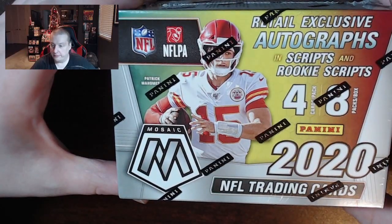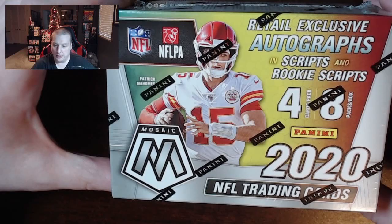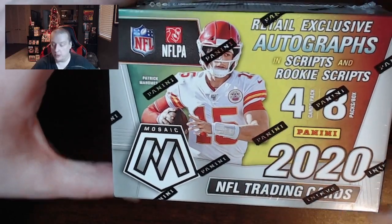Hello and welcome friends. I have for you today a 2020 Mosaic Football to break and also a product review. We got four cards per pack, eight packs per box, 2020 Mosaic NFL Trading Cards.